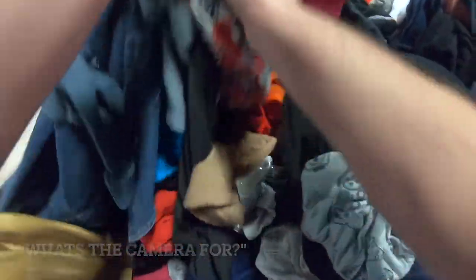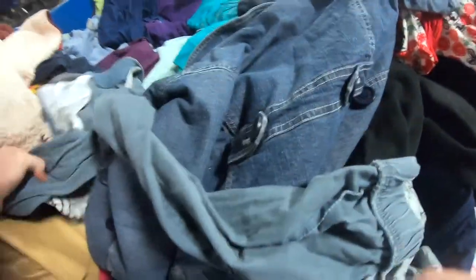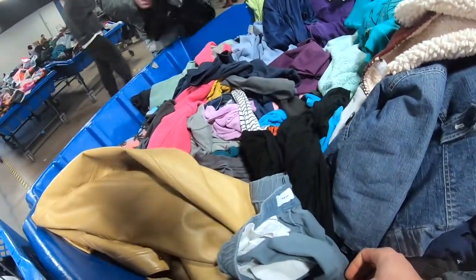What's the camera for? I have a YouTube channel all about re-flipping, reselling. Really? Yeah. What's it called? Garage Selling with Keegan. Garage Selling with Keegan? Yeah. I'll look it up, man. I appreciate that.